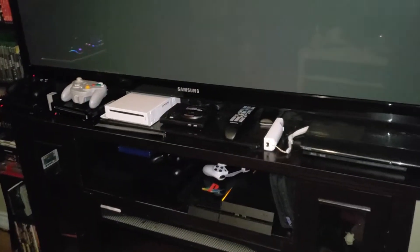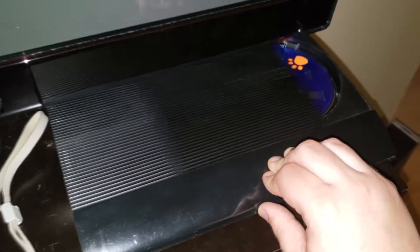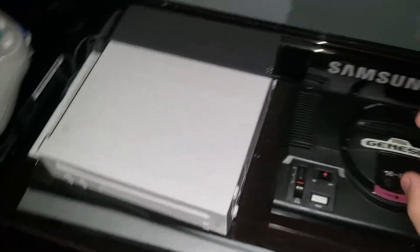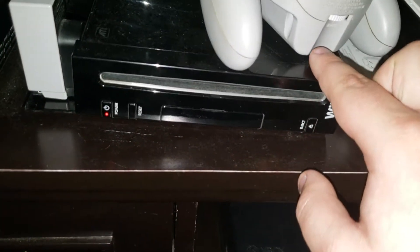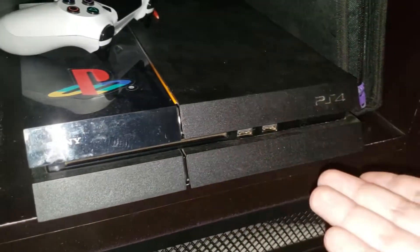Moving to this section of my room — we got more consoles and a TV unit. This is my PS3 Super Slim. Second Genesis Mini — I need to get a real Genesis. North American Wii, Japanese Wii so I can play imported Japanese Wii and GameCube games, Wii U, Xbox One, and my PS4 that I usually use.